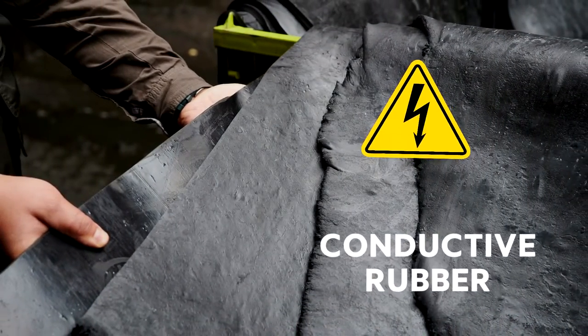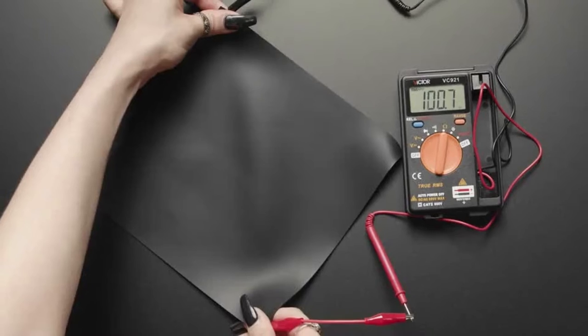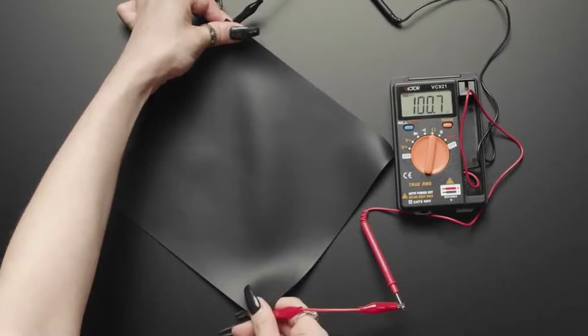Aramid fabrics are strong, heat-resistant fabrics used in ballistic-related body armour and other military and aerospace applications. The synthetic rubber used for airplane tyres is called conductive rubber, meaning that it can actually conduct electricity.